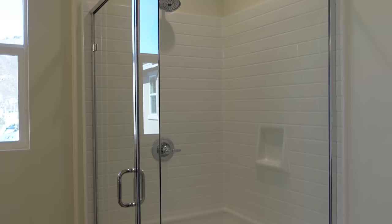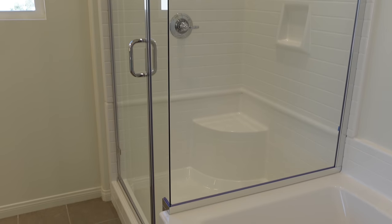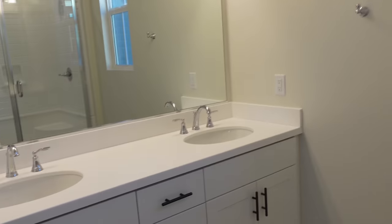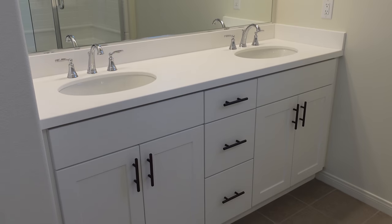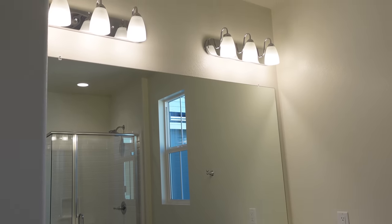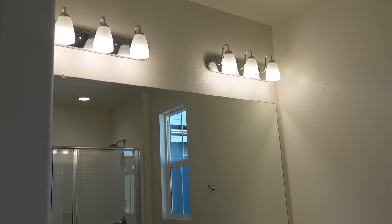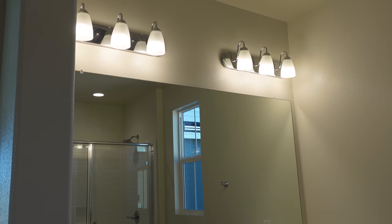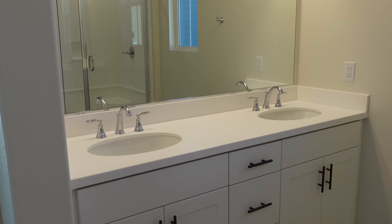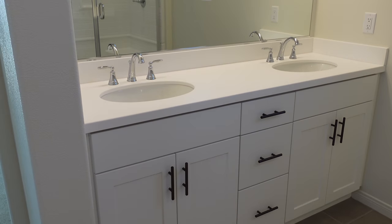And then we have our shower right here, which is really cool — it just has like the glass enclosure. And then over here we have our sinks and cupboards, and then just like the light fixtures, which we're planning on switching out, along with some of the hardware and stuff. But for now it's totally fine and pretty the way it is.